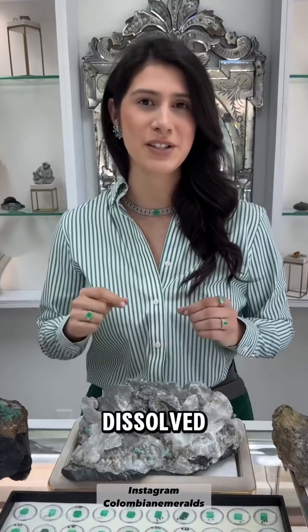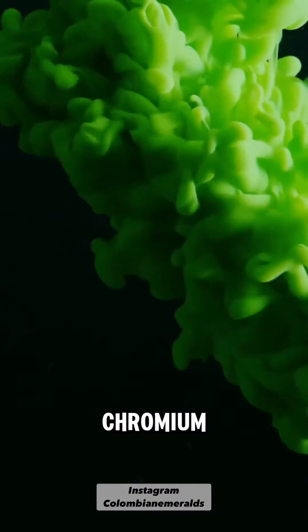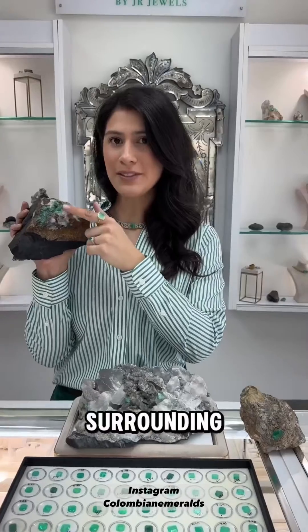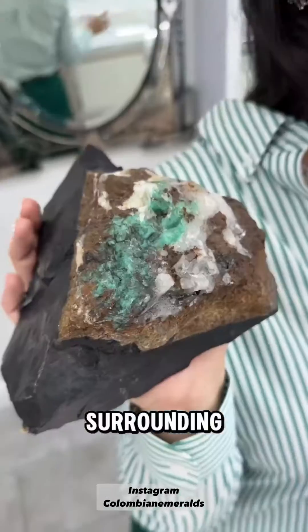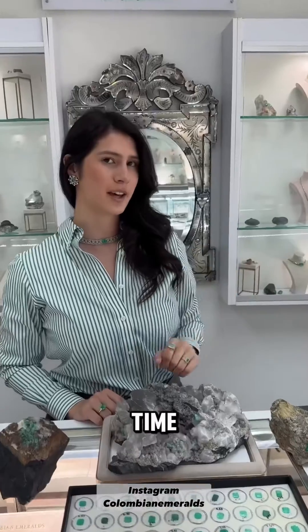Hydrothermal fluids rich in dissolved minerals travel through Earth's crust, carrying elements like chromium, beryllium, and vanadium. These fluids infiltrate cracks and fissures in the surrounding rock, depositing the necessary components for emerald formation.